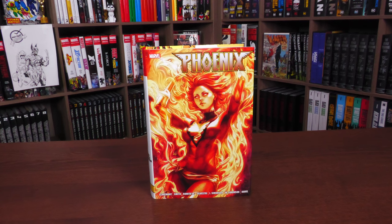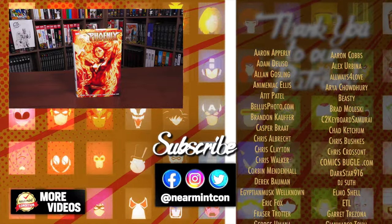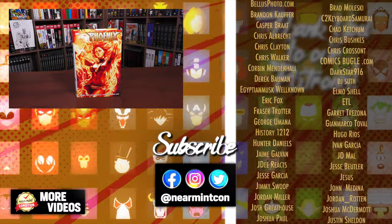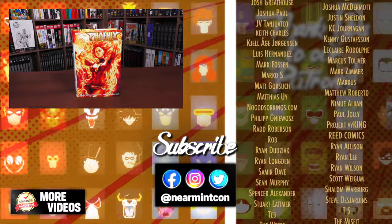And that was the content, page count, and build of this book. Let me know in the comments down below if you plan on picking it up, which cover you're going to go for, and if you're okay with the material just being collected in your omnis, epic collections, or your upcoming omnis — I would love to know all those comments down below. Don't forget to smash that like button on the way out. Everyone stay healthy and safe out there. Much love.